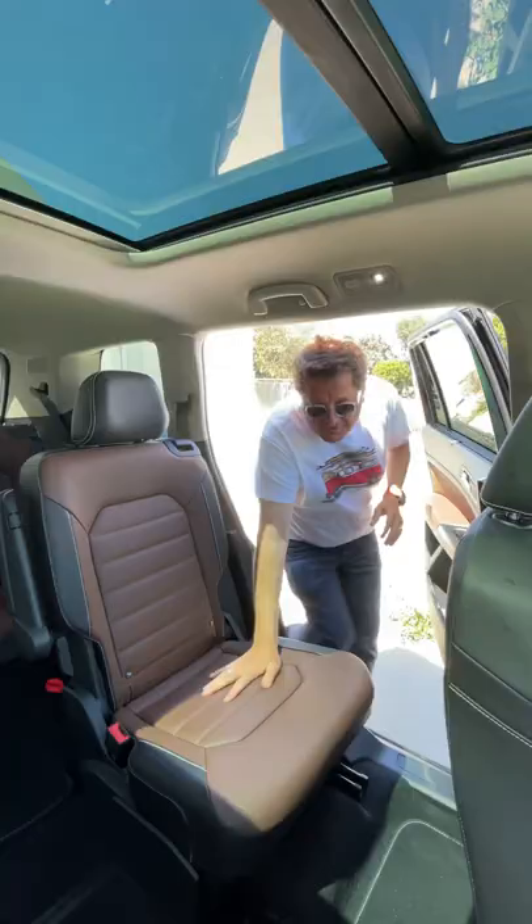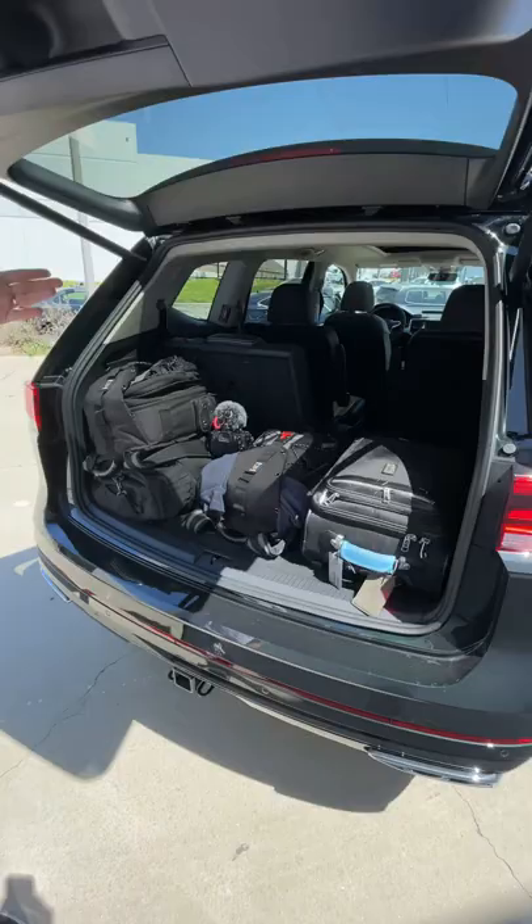Let's look at the back. The great thing about this three row family hauler is there's tons of room. It tows 5,000 pounds.